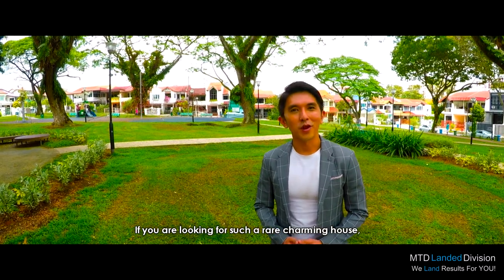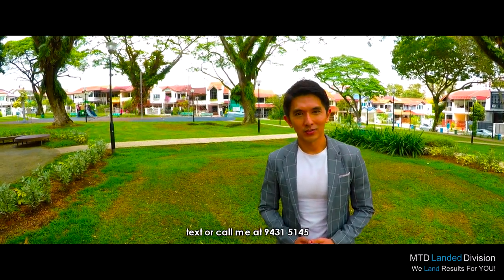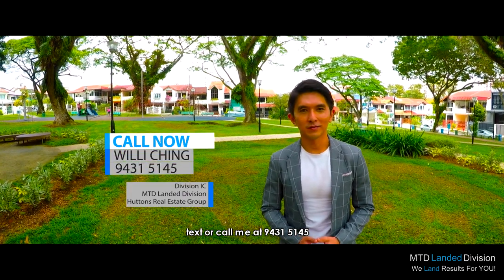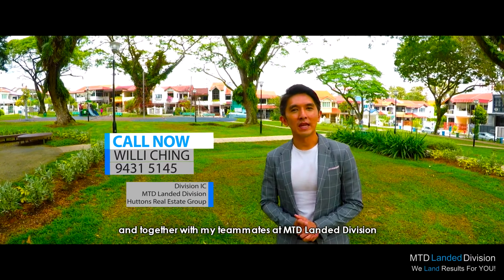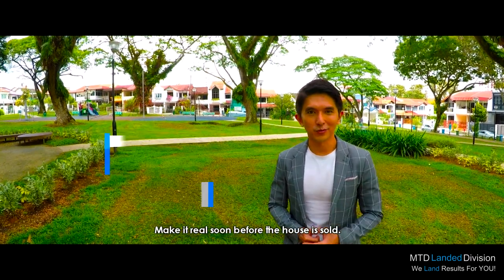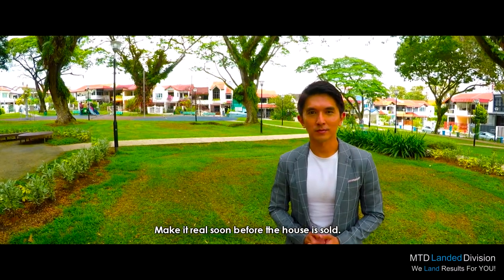If you are looking for such a rare, charming house, text or call me at 94315145. My name is Willy, and together with my teammates at MTD London Division, we look forward to hearing from you soon. Make it real soon, before the house is sold.